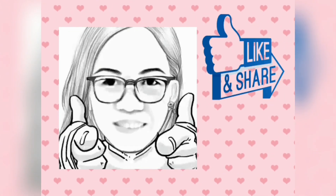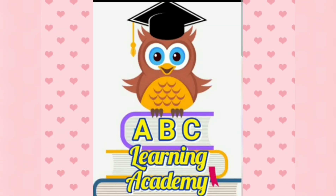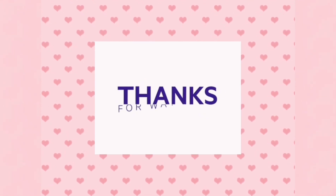Don't forget to like and share this video. Subscribe at ABC Learning Academy. Thank you! Bye-bye.